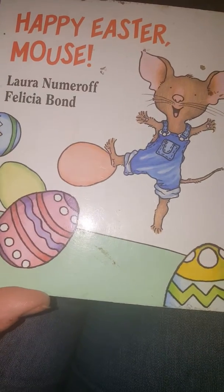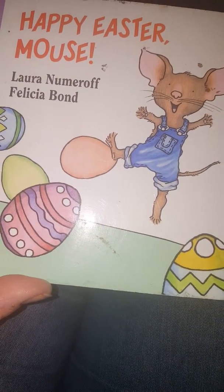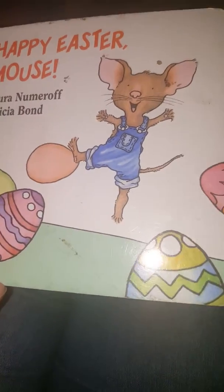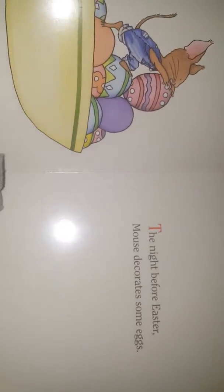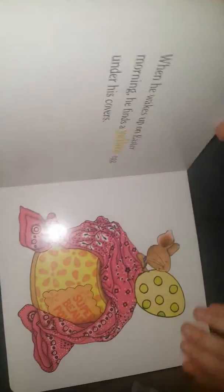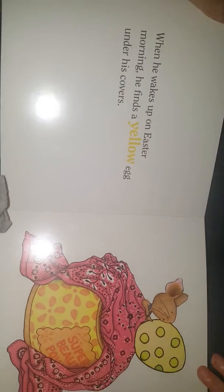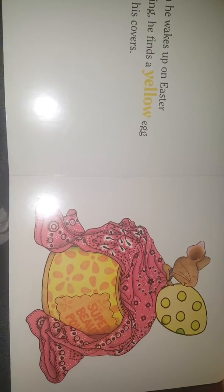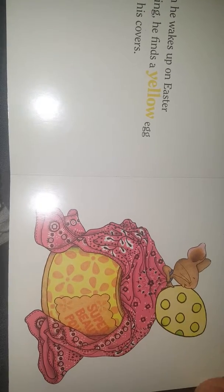Hi guys! Tonight we're going to read Happy Easter Mouse, since Easter is April 1st this year and it's just around the corner. The night before Easter, Mouse decorates some eggs. When he wakes up on Easter morning, he finds a yellow egg under his covers. One yellow egg.